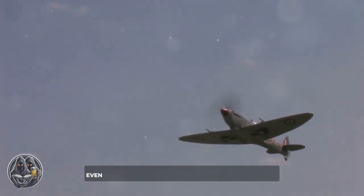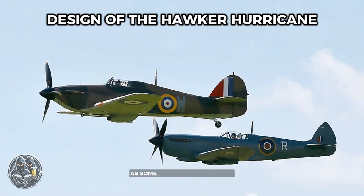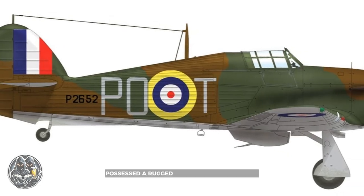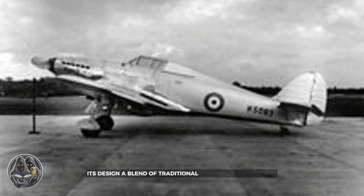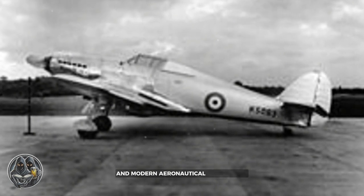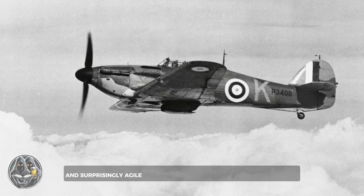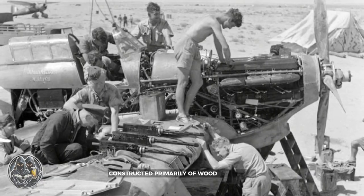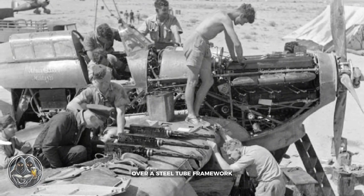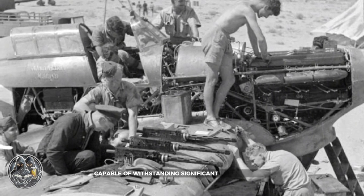Its structure allowed for rapid repairs, even in the field. The Hawker Hurricane, while not as aesthetically striking as some of its contemporaries, possessed a rugged elegance in its simplicity. Its design, a blend of traditional construction methods and modern aeronautical engineering, resulted in an aircraft that was both robust and surprisingly agile. The Hurricane's airframe, constructed primarily of wood and fabric over a steel tube framework, proved to be remarkably durable.